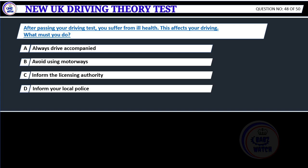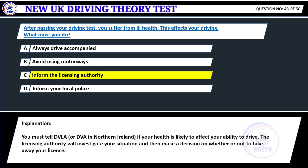After passing your driving test, you suffer from ill health that affects your driving. What must you do? A. Always drive accompanied. B. Avoid using motorways. C. Inform the licensing authority. D. Inform your local police. Correct answer C: Inform the licensing authority. You must tell DVLA, or DVA in Northern Ireland, if your health is likely to affect your ability to drive. The licensing authority will investigate your situation and then make a decision on whether or not to take away your license.